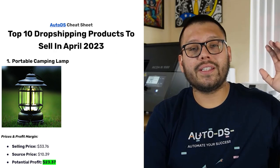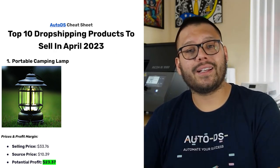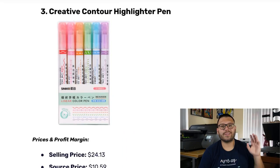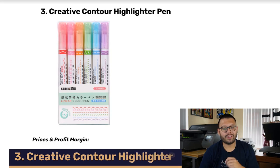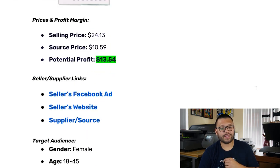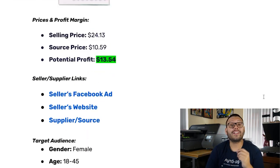Before we continue, I want to mention that if you want access to all of these different products, the links, selling prices, potential profits, and Facebook ad demonstrations — I have an easy-to-reference cheat sheet. If you want access to that, just comment down below 'April 2023' along with which one of these is your favorite product, and I'll reply back with a link to the sheet. Onto number three, we have the Creative Contour Highlighter Pen. This has a selling price of $24.13 on average, a sourcing price of $10.59, and a potential profit of $13.54.